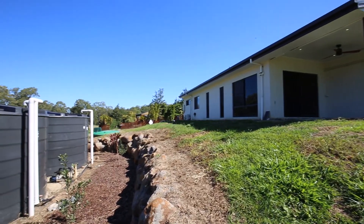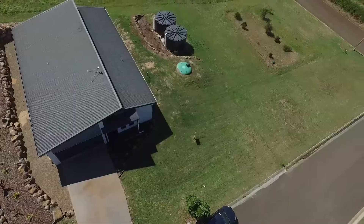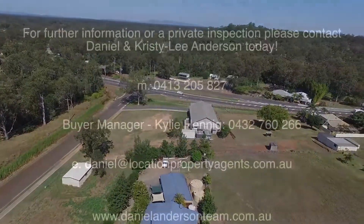Located five minutes from Childers and 30 minutes to Bundaberg, you get a rural feel with surrounding views, yet the convenience of being right in the heart of Appletree Creek. Walking distance to Mollidooker's cafe and bar, the local hotel, local markets and more.